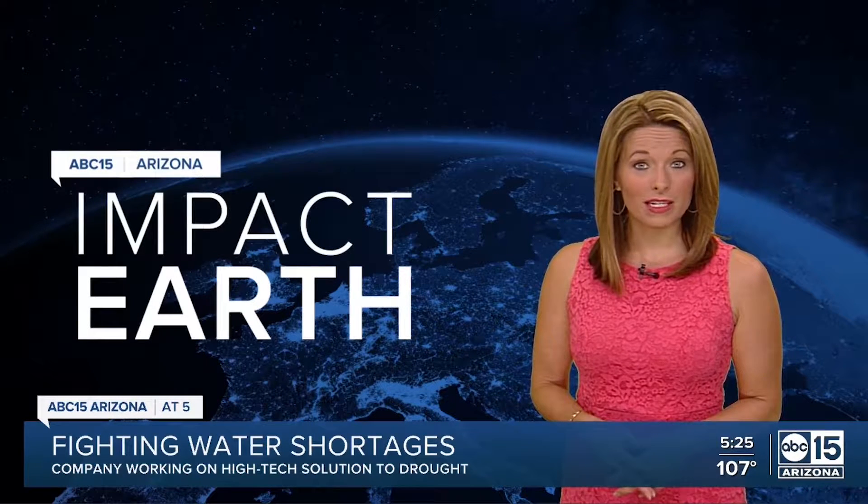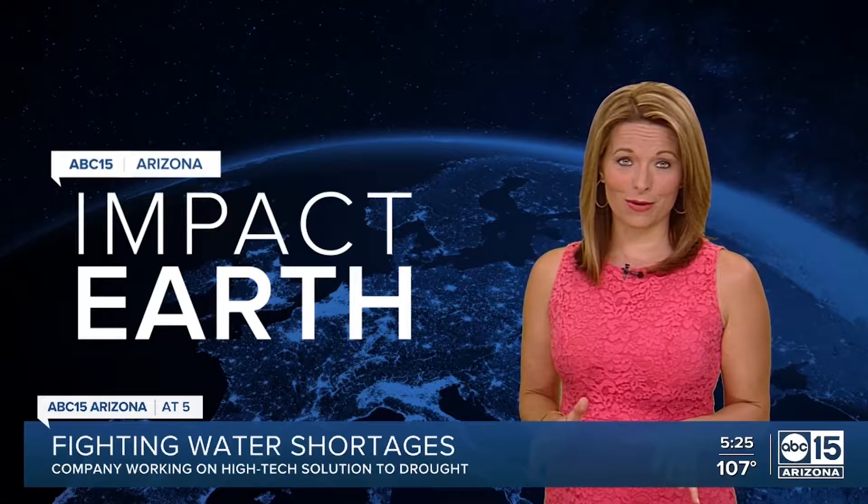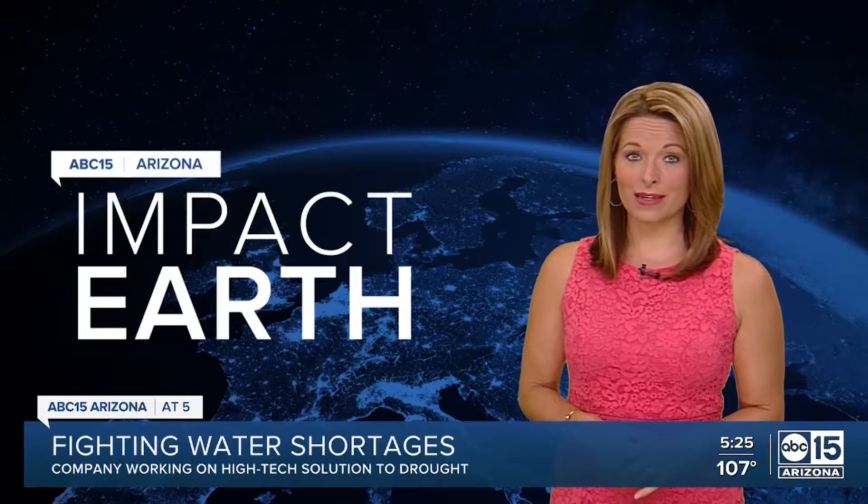Now, a Tempe-based engineering company is finding ways to conserve and recycle water without the use of chemicals. Our Impact Earth team went to see how that technology works. Here's meteorologist Jorge Torres.